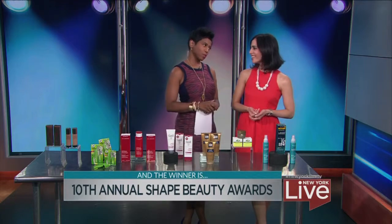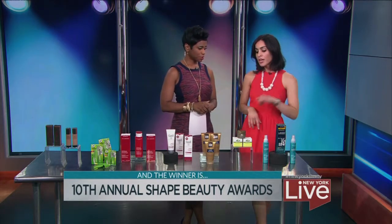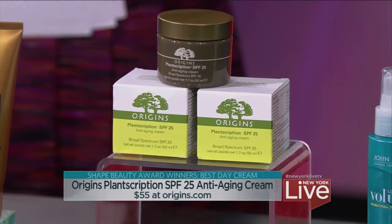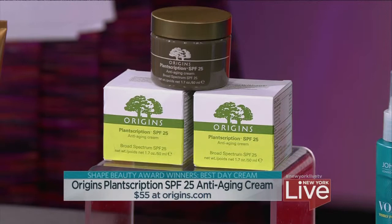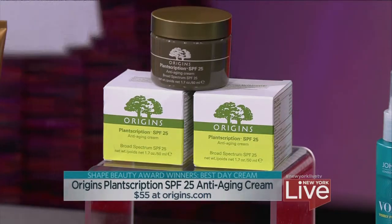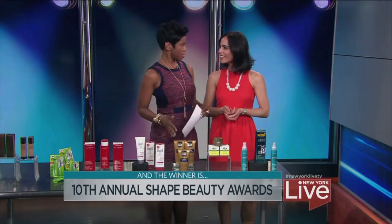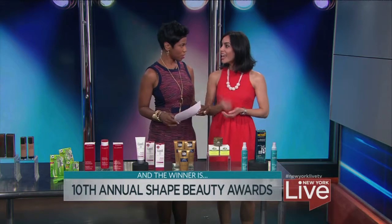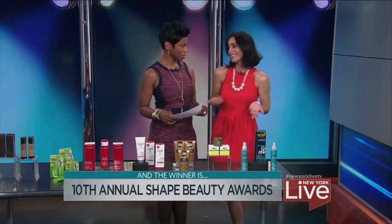A day cream, which is really important to a lot of women, especially as we're getting a little bit older. We love this one from Origins. It has SPF 25, it's based on plants, and over time you're going to notice the reduction of fine lines and wrinkles. It's also a very lightweight formula. This is great because there are so many things to choose from, and this narrows it down. In the magazine, there's more makeup and skin care and all that good stuff — so this is just a taste.